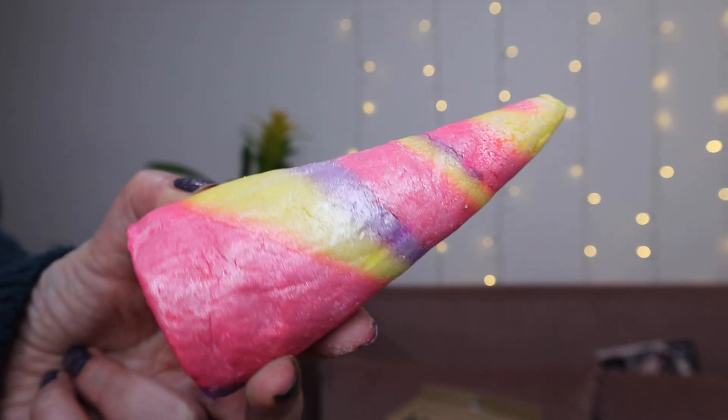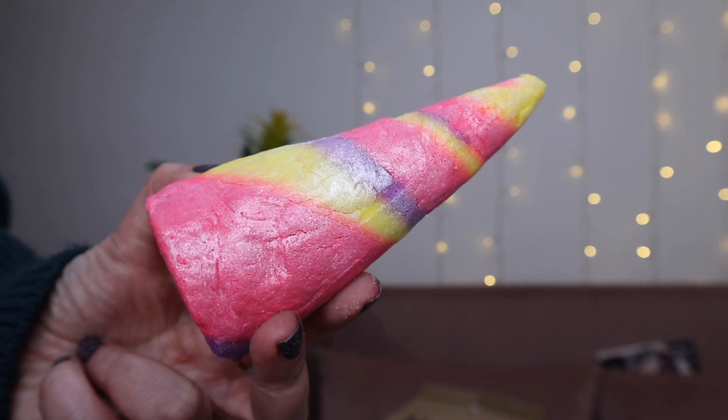Next we have the Unicorn bubble bar — another firm favourite of mine. I love this; it has a really gorgeous sweet scent. It's got ylang ylang, neroli, and lavender — I love Lush lavender products. I love how this makes the water look in the bath, it's beautiful. You can get so many baths out of these, it's insane — I absolutely love this, it's one of my faves.